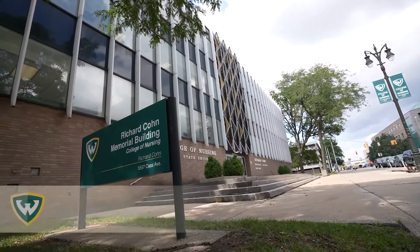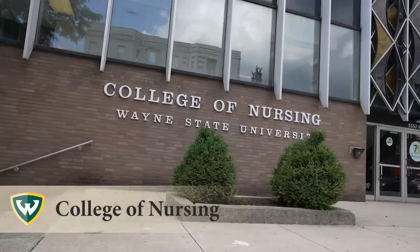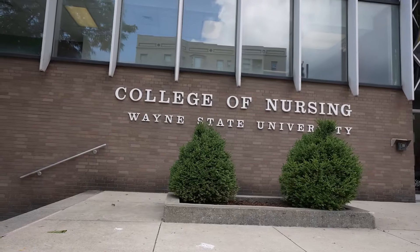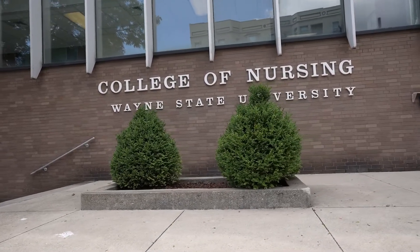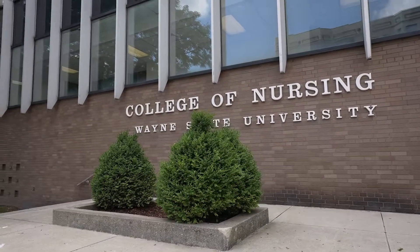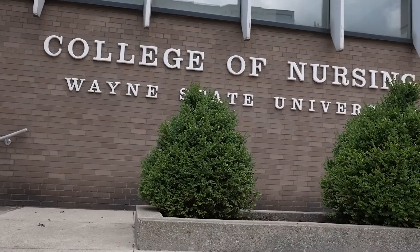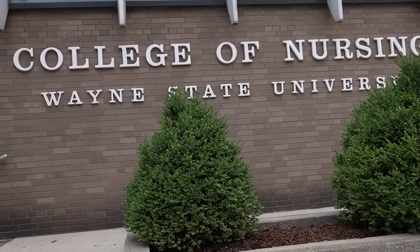The College of Nursing offers many undergraduate and graduate-level programs, ranked among the best in the United States by U.S. News and World Report. The faculty is renowned for its real-world expertise, and students have numerous opportunities to get hands-on experience in the College's state-of-the-art research facilities and laboratories.